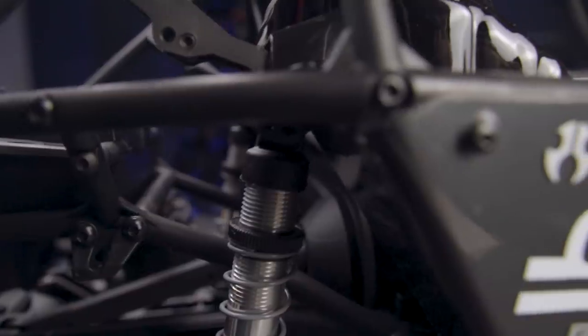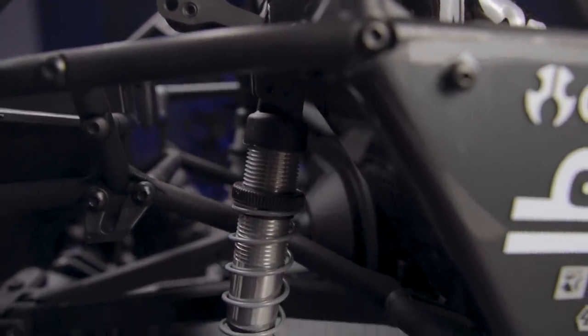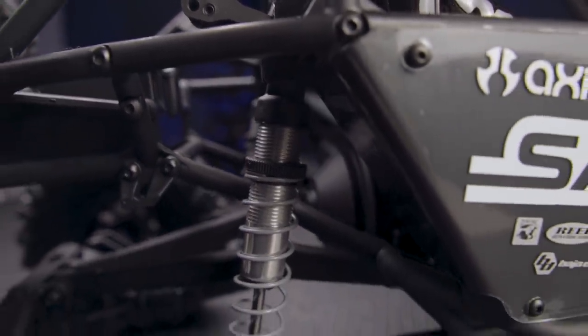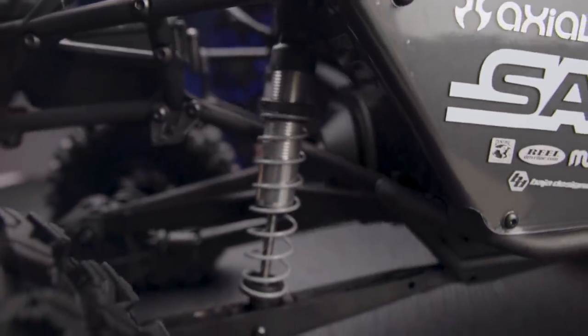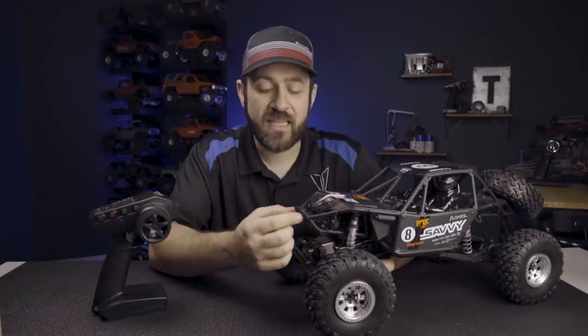You'll now see black molded plastic caps and preload adjusters versus the blue versions that were molded for the Bomber theme. Up front, we've got the addition of some lighting — two pod lights, one on either side of the front stinger, and then a single LED light bar in the center.